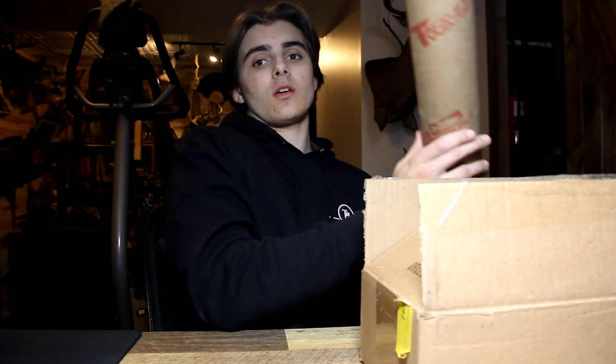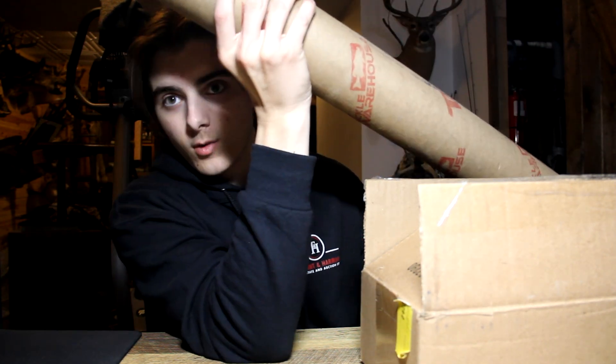Now I'm back at the house after catching nothing. My Tackle Warehouse order came yesterday and my new rod is in here. I'll explain why I got a new rod in a second after I get it out of the tube.